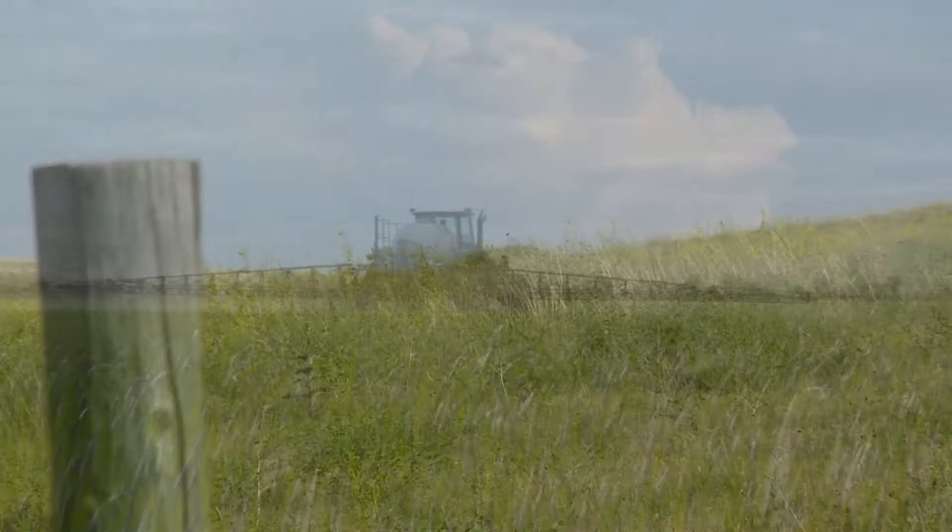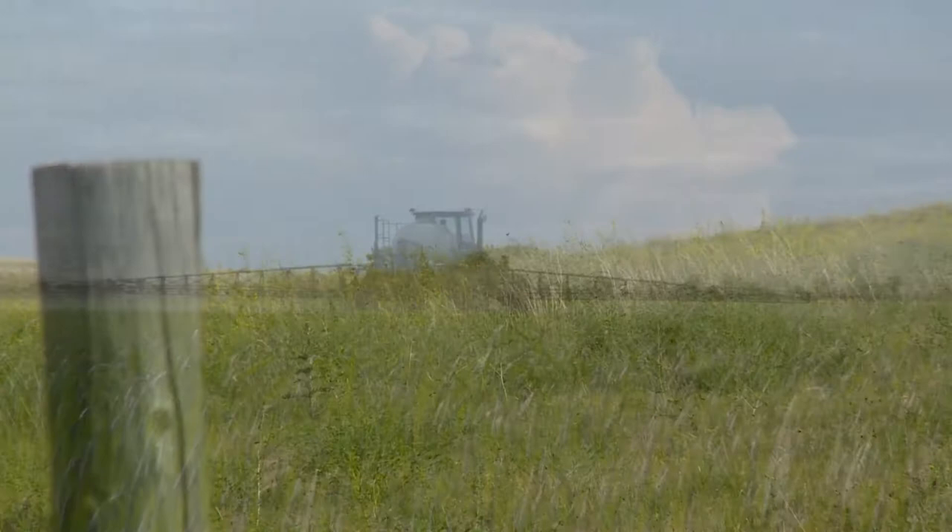Currently, the only treatment is using a pesticide. However, taking preventative steps can help you control the stalk borer next year. At this time of year, that would be the main option.